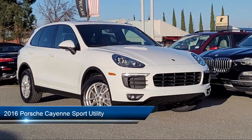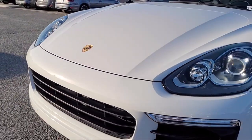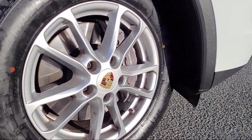It comes equipped with navigation, Bi-Xenon HID headlamps, rain-sensitive windshield wipers, Homelink, and electronic stability control.